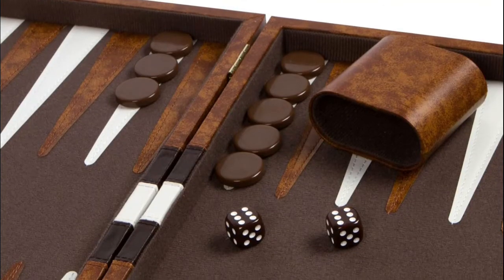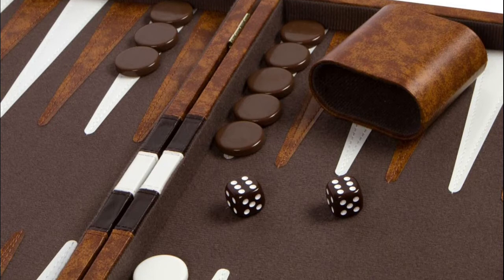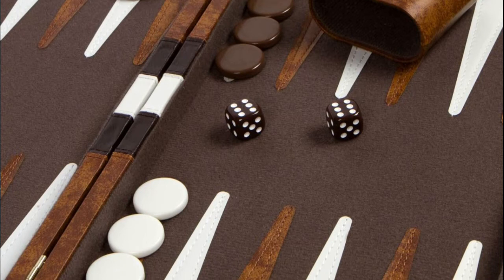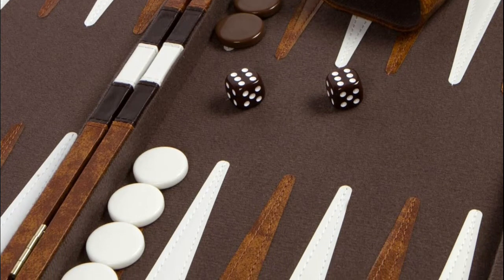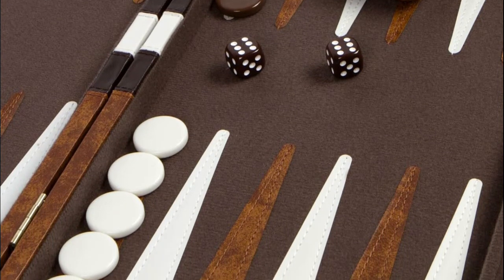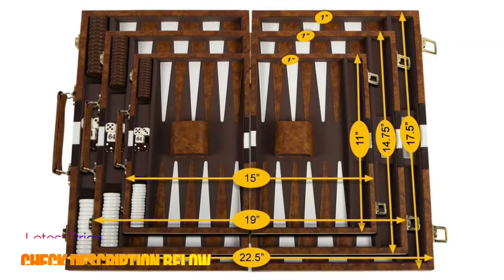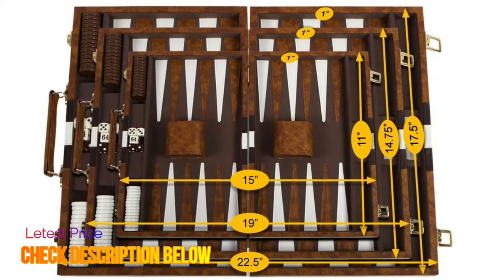This classic backgammon game is the perfect set for beginners and advanced players alike and includes everything you need to play — perfect for game night, parties, or holiday gatherings. The beautiful quality soft felt interior with smartly stitched leatherette accents creates a quiet base when rolling the dice and a smooth surface when moving the chips during play.